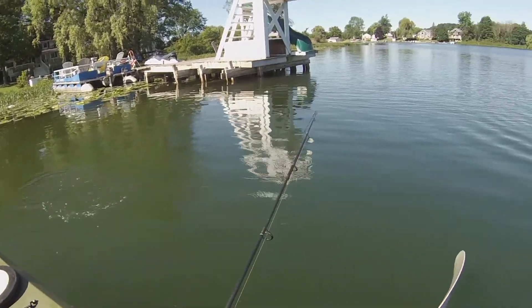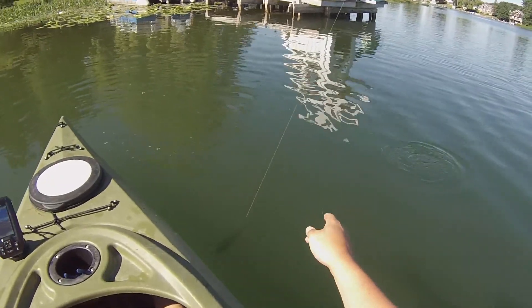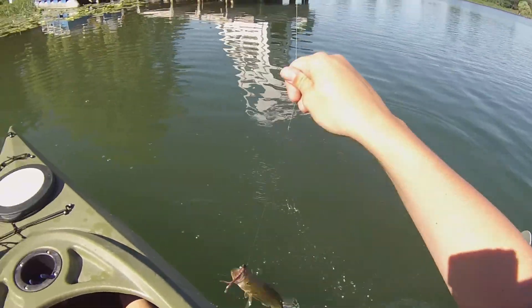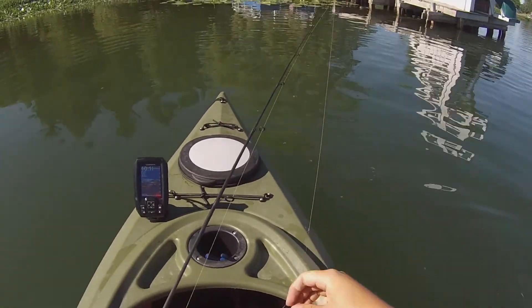Is that another? Oh, that's a bass. Hey! First of the right species — not the right size, but largemouth nonetheless.